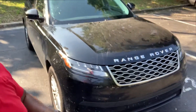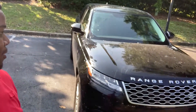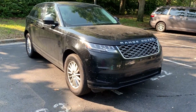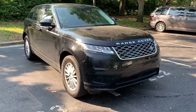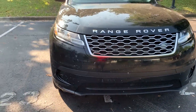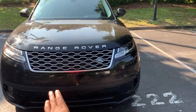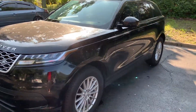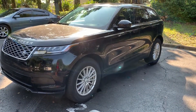Welcome back to another car review video. It's been a few weeks but today I have this beautiful car that I've never really driven before — a beautiful Range Rover. It is a beautiful 2018 black Range Rover. I always see these cars on the road but never get a chance to get in one or drive one. It's a nice luxury SUV.